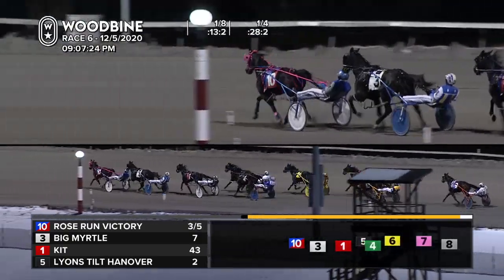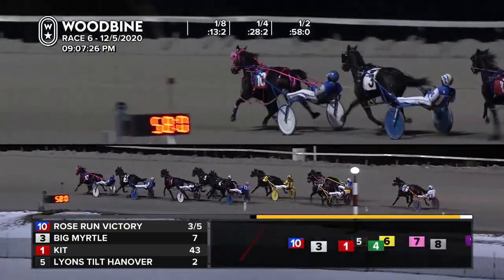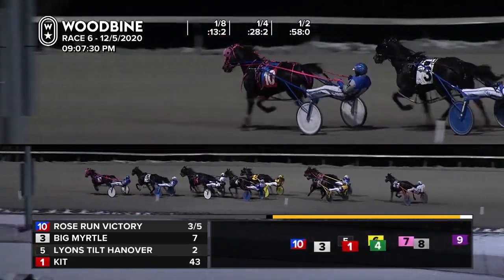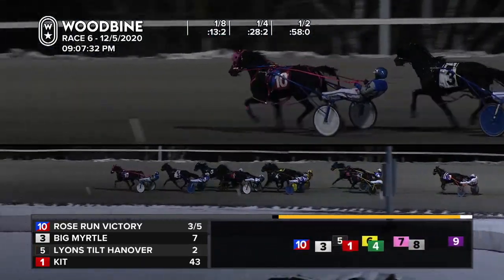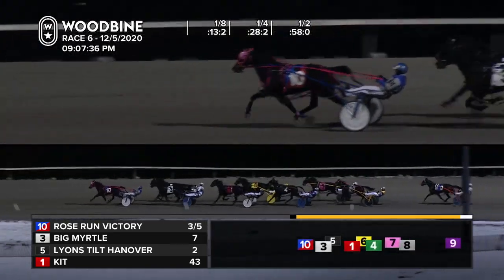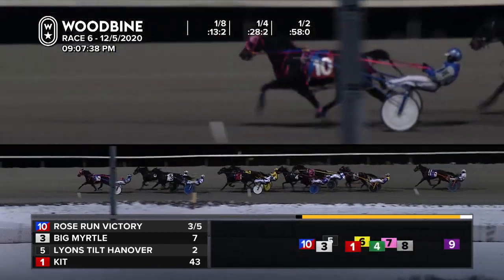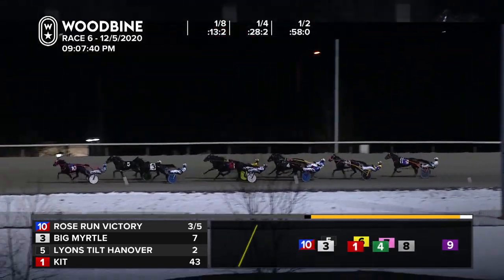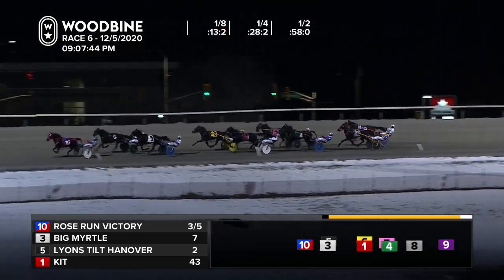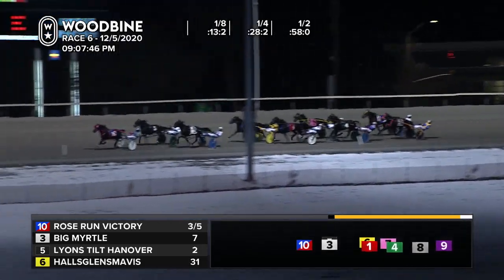We've got a new leader — it's Rose Run Victory. The three-to-five favorite is on top at the midway point through a tepid half of just 58 seconds. Big Myrtle back into the pocket. Here comes Harris with Lions Tilt Hanover, and she's quickly marching after that leader who will have to pick it up. She's up to second now, a length away from Rose Run Victory who does pick it up on the lead, as they start to sprint towards three-quarters. Henry calls on Hulls, Glens, Mavis for more from fourth as she gaps.